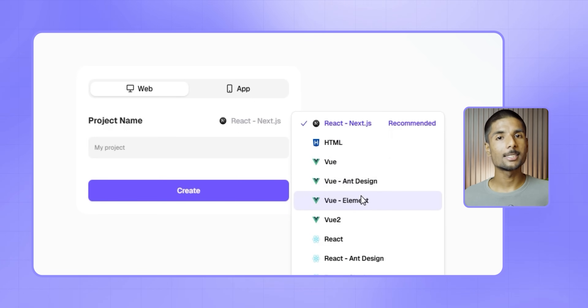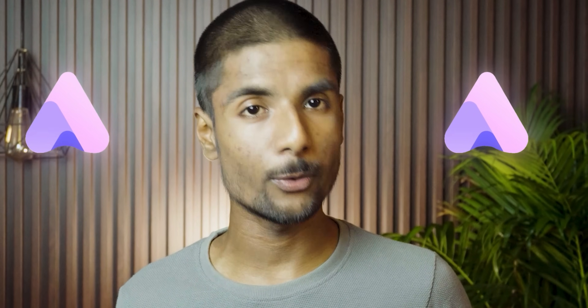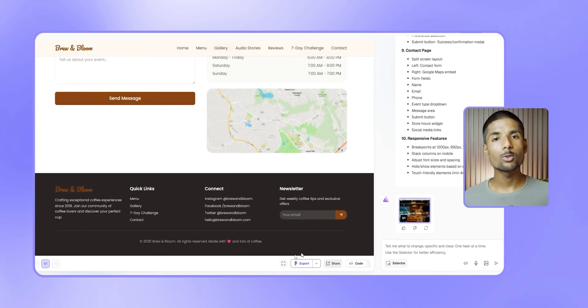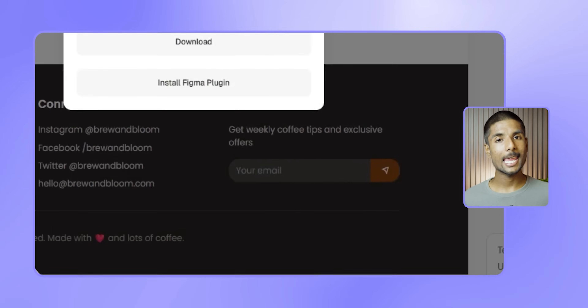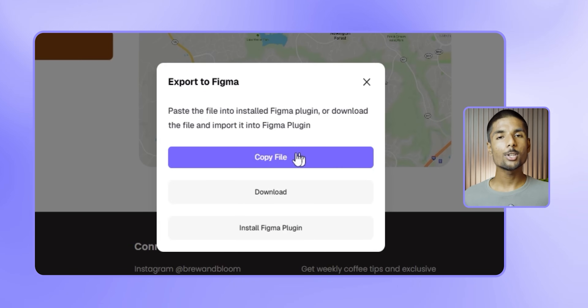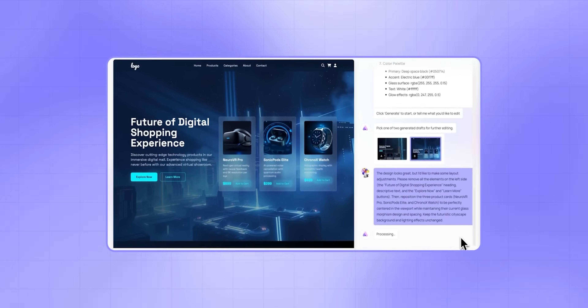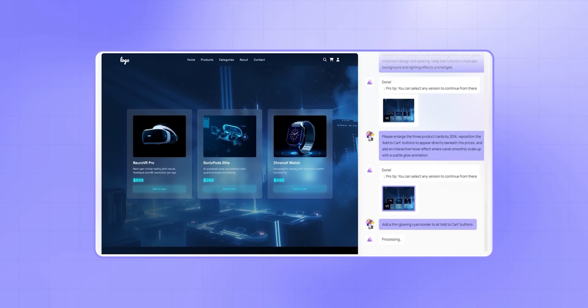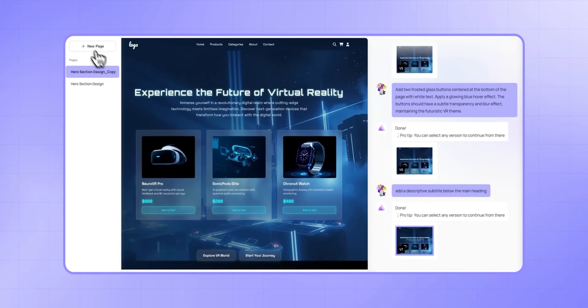Ready AI is also improving even further with some intriguing new features. For example, Ready AI recently included an export to Figma option. This is a game changer for designers looking to polish their AI-generated designs in Figma, with the goal of providing users more freedom and control over their designs. When trying out Ready AI, notice how easily it produces and publishes websites, how it handles individual edits, and how adding animations sets it apart. There are numerous enjoyable ways to play with different prompts, making the overall process feel creative and effortless.